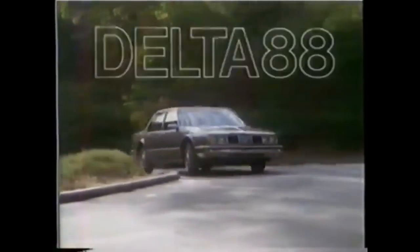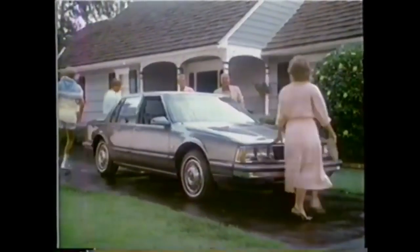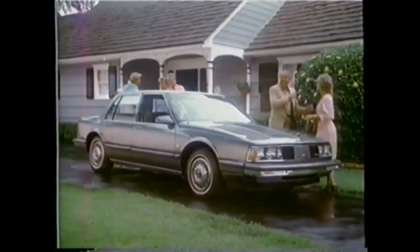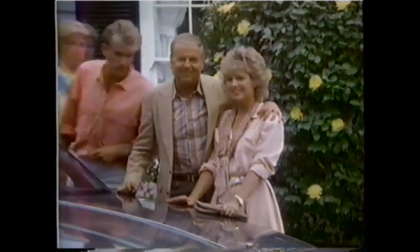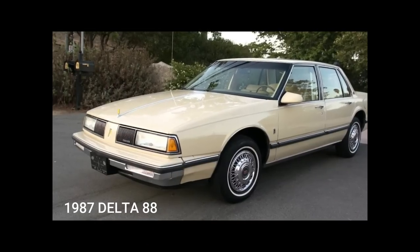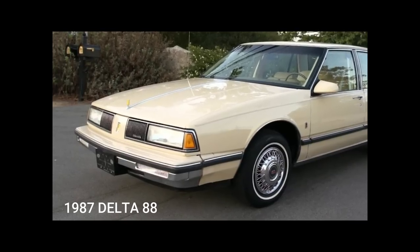Why change a good thing? That's what I asked when Oldsmobile redesigned the Delta 88. Then I drove it — wait till you see how it handles. It's front-wheel drive too! The ninth generation brought in the 1986 Delta 88 Royale. It switched platforms from the GM B-platform to the smaller front-wheel-drive H-platform. The headlights changed from square sealed-beam quads to integrated regular high-beam composite lamps in 1987.